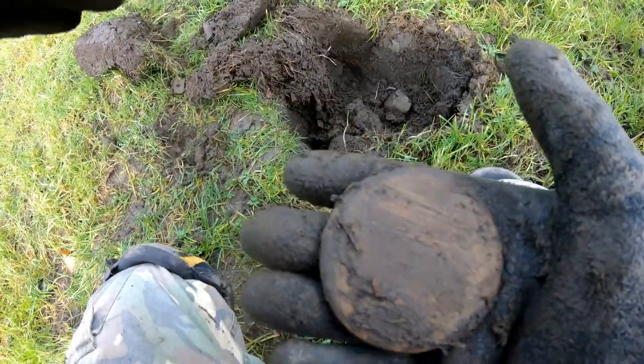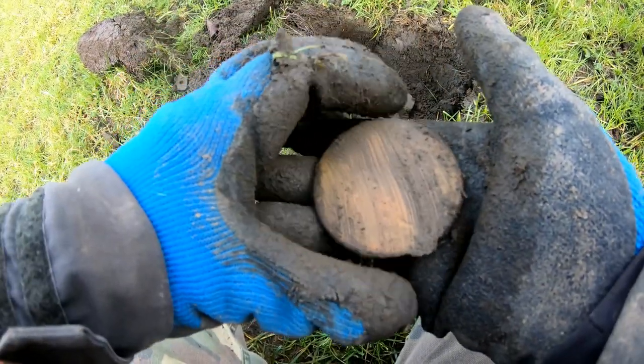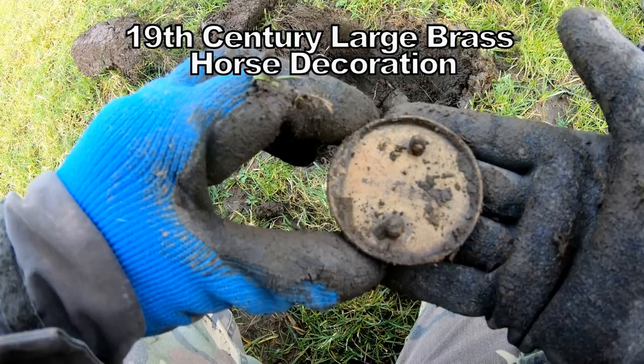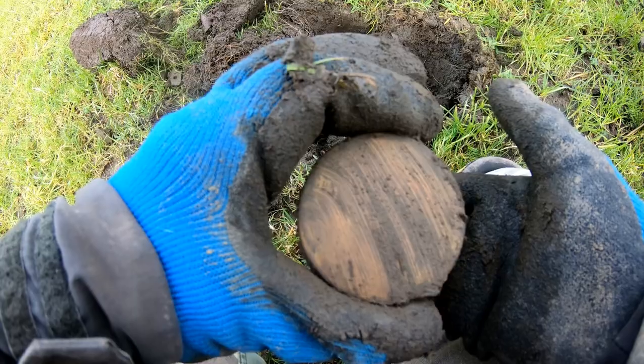That's a round brass horse decoration. It's a big one. Brass bucket.